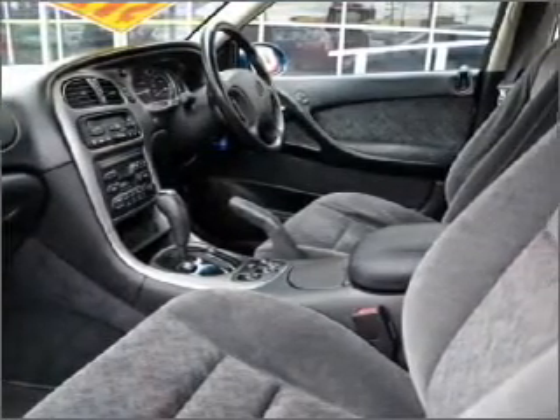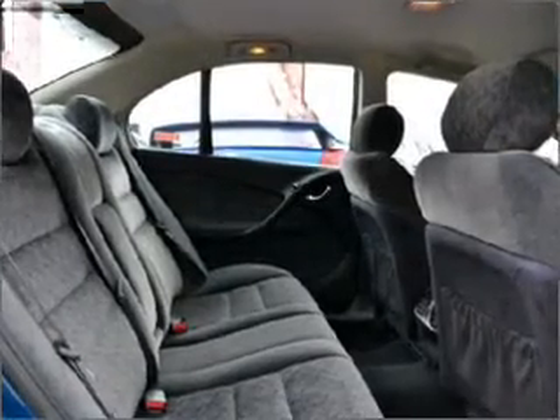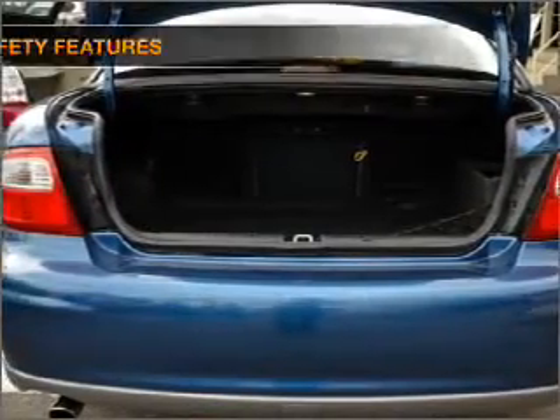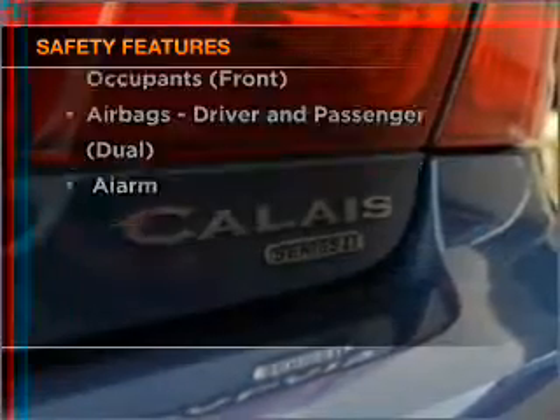Tailor the temperature to your preference and your passengers. The anti-lock braking system will help deliver you safely to your destination. If safety is a concern, know you are covered with this vehicle's features.